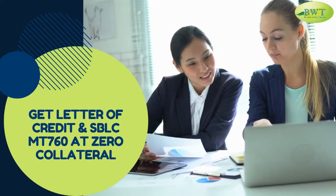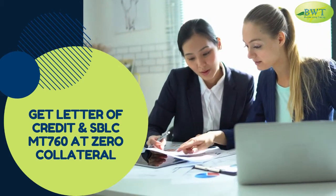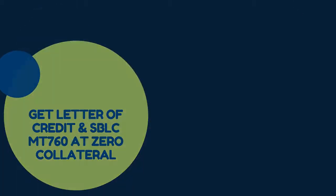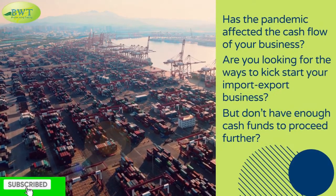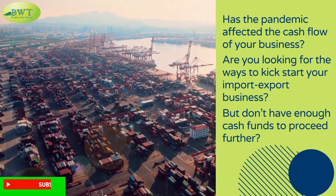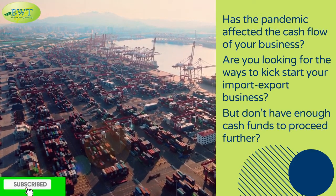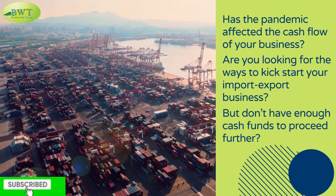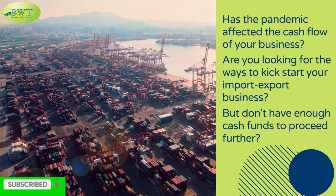Get letter of credit and SBLC MT 760 at zero collateral. Has the pandemic affected the cash flow of your business? Are you looking for ways to kickstart your import-export business but don't have enough cash funds to proceed further?